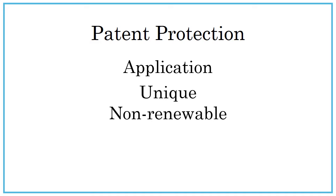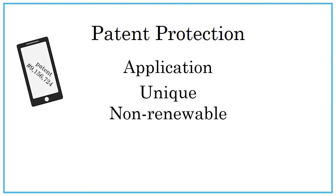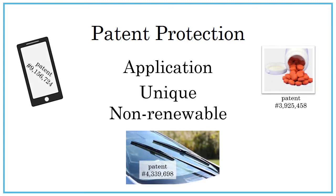Some patented items you are probably familiar with are your phone's touch screen, windshield wipers, and ibuprofen.